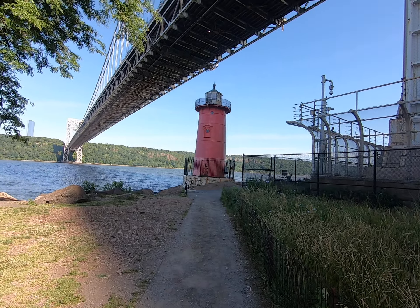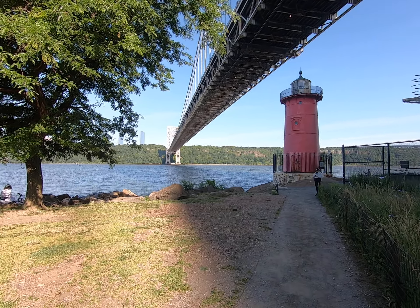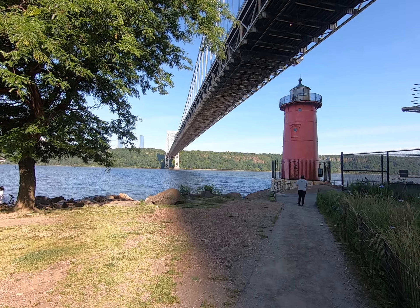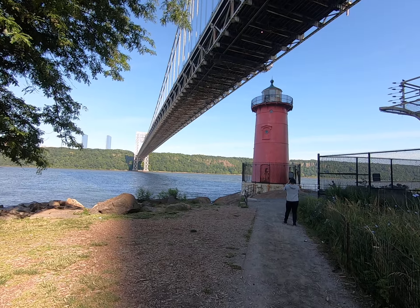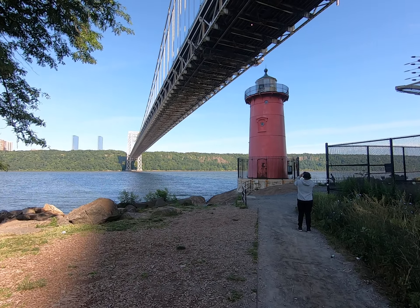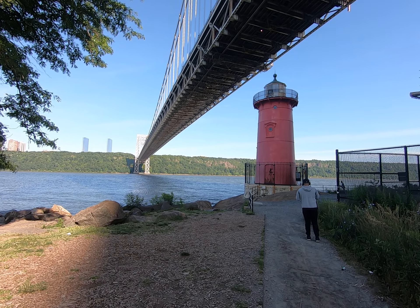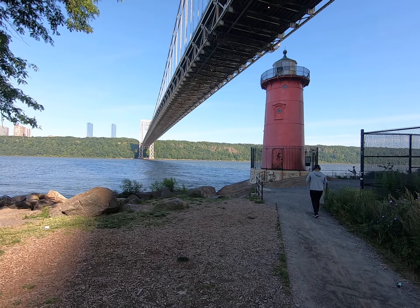In all these bridges there's also involvement by architecture firms, and in this case it was John Carrere from Carrere and Hastings, who also designed the New York Public Library. He designed the towers, which especially when they're lit up at night are fantastic.